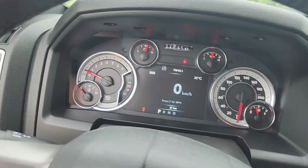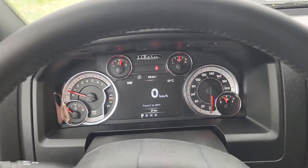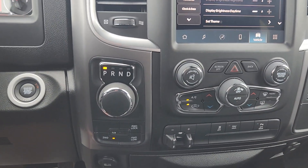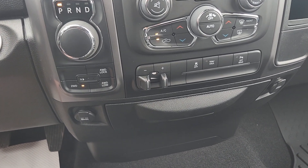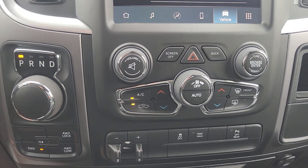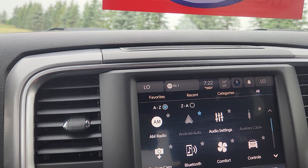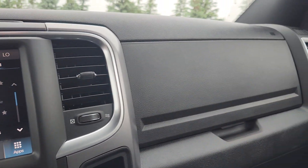As I jump in, there is the cluster — only 27 kilometers on this guy, brand new onto the lot. Steering wheel controls, push-button start, turnstile shifter, you do have all your four-wheel drive capabilities, your tow settings, all kinds of programmabilities and features and options to customize this vehicle as 100% yours.